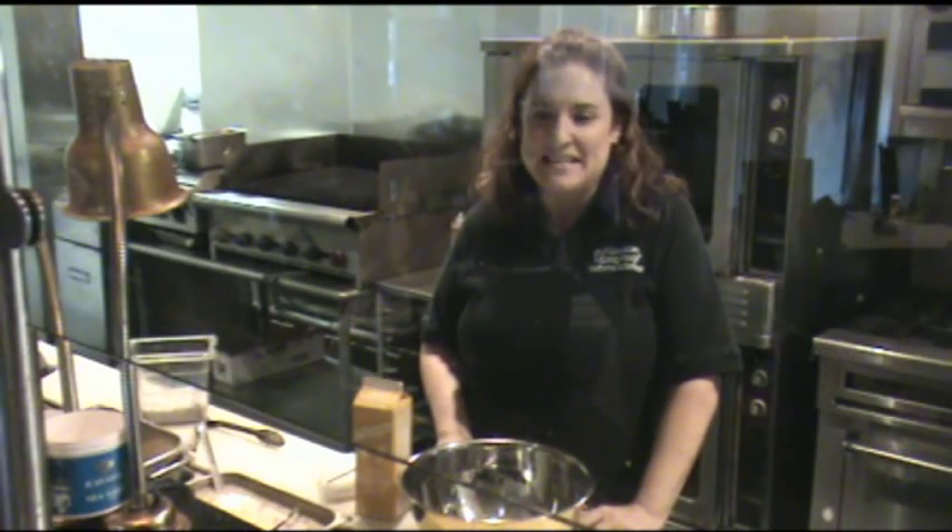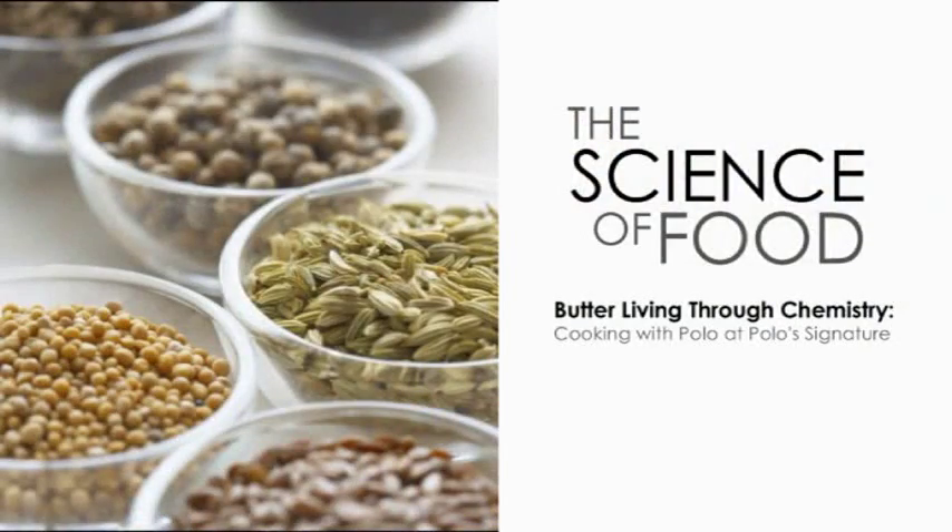Hi, I'm Kat Havens, the Assistant Director of Youth Education from the Houston Museum of Natural Science. And today we're going to be talking about the science of food. Cooking — you're a chemist, even if you don't realize it.